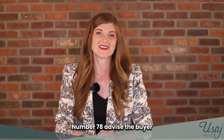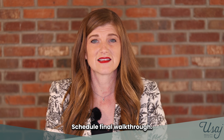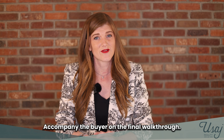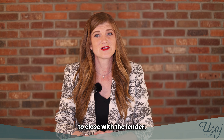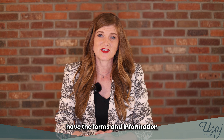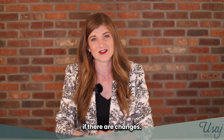Number seventy-eight, advise the buyer to review the settlement statement. Number seventy-nine, inform clients that they need to transfer utilities to the new residence. Number eighty, schedule the final walkthrough. Number eighty-one, accompany the buyer on the final walkthrough. Number eighty-two, assist the buyer in questioning the appraisal report if it affects the financing. Number eighty-three, confirm clear to close with the lender. Number eighty-four, ensure all properties have the forms and information needed to close the sale. Number eighty-five, remind the buyer of the location where the closing will be held. Number eighty-six, confirm the closing date and time and notify all parties if there are changes.